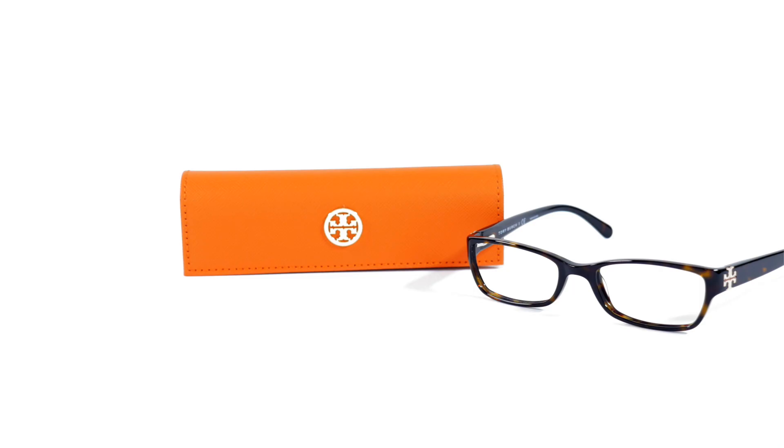Hi, I'm McKenna and I'm here at Framesdirect.com trying out this chic and simple pair of Tory Burch TY2003 eyeglasses. Tory Burch is an all-American designer from New York whose fashions are now popular all over the world.